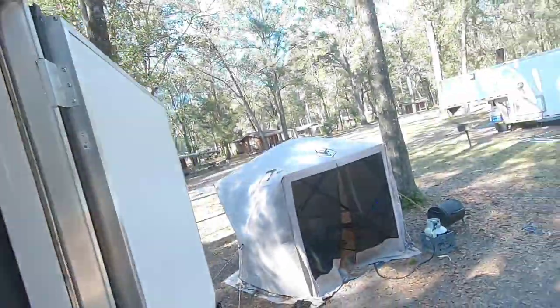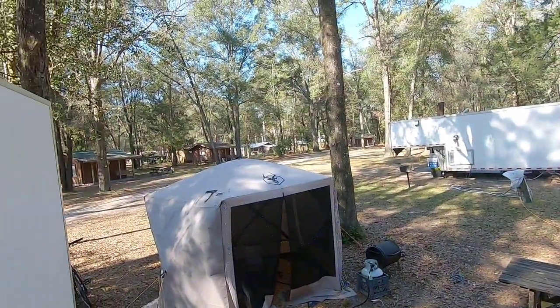Hey everybody, Bill and Deb with iRide Tiny House Adventures. Hi there. It's an absolutely beautiful day today. It's gorgeous out. I'm going to show them a peek right quick. Just look at how pretty it is here today.